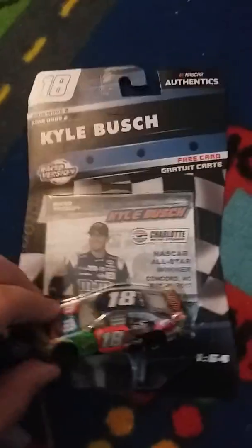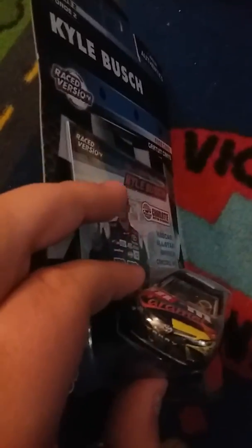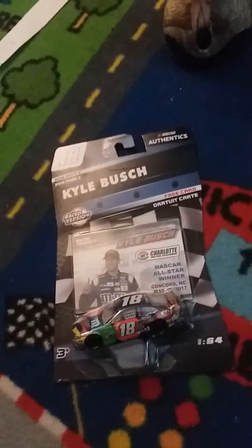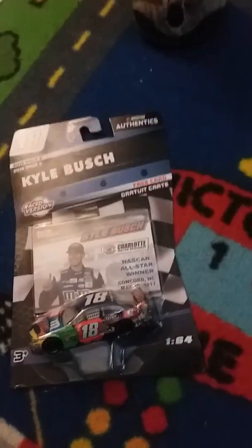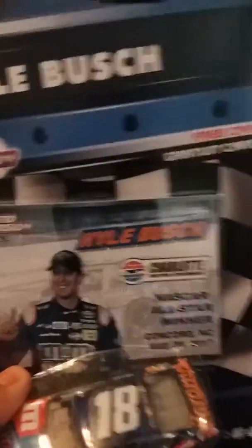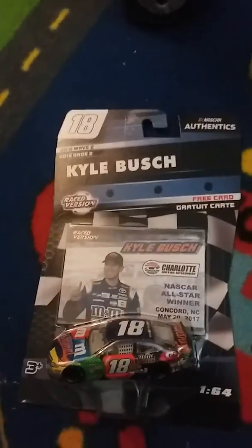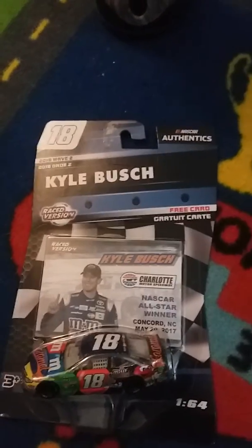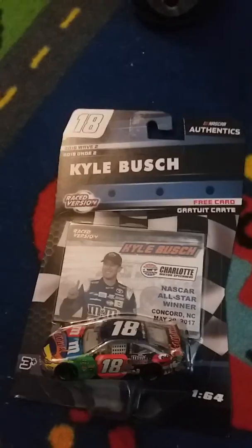Pretty nice car — there's confetti on it. I heard Pocono doesn't do confetti, but this isn't Pocono, this is the All-Star Race. Pretty cool car overall.